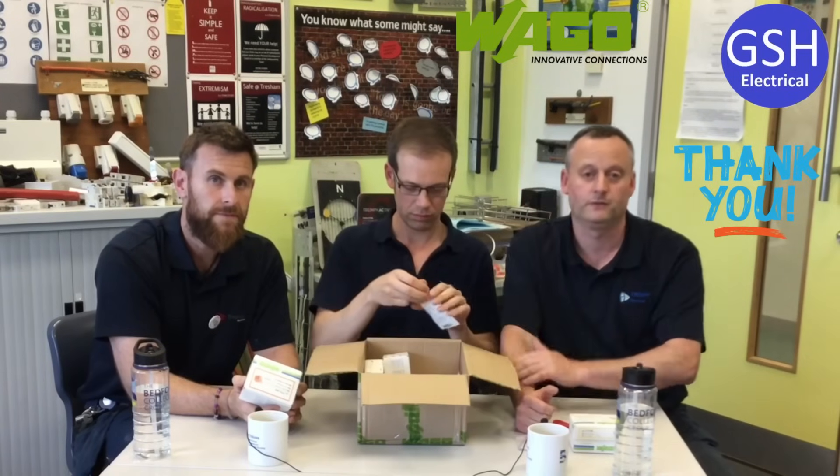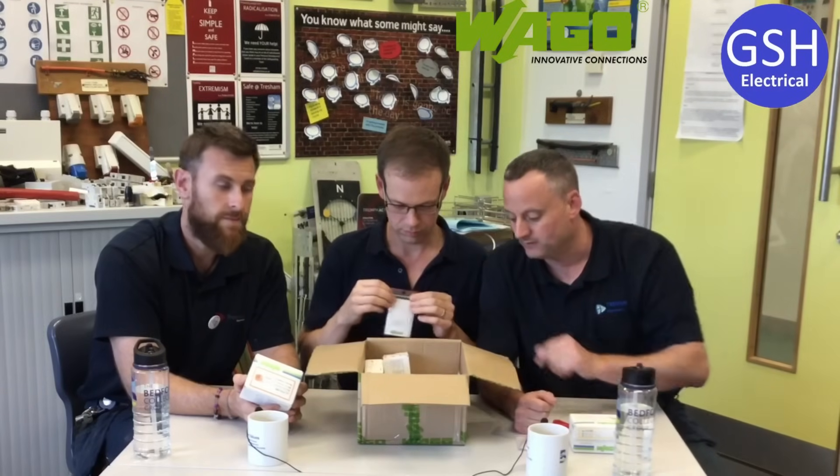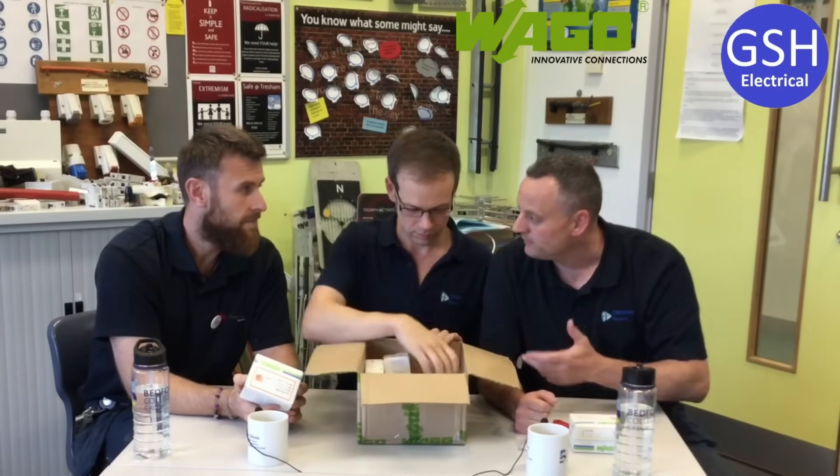So it will definitely get used. In summary, thank you again Michael for contacting me through the Facebook page GSAC Electrical, which all three of us appear on, and sending us out again some — what are we going to go with? We're going to say WAGO, VAGO, connector blocks.